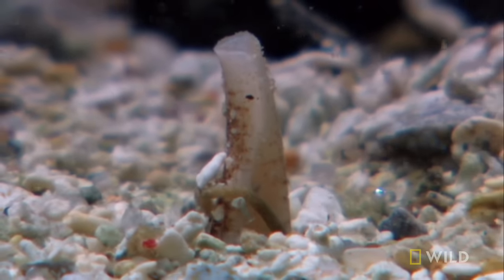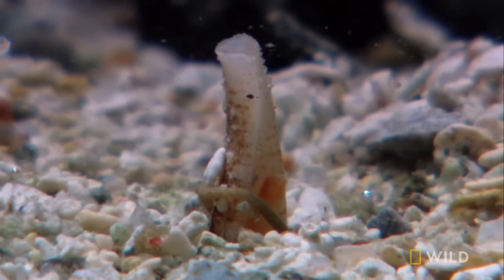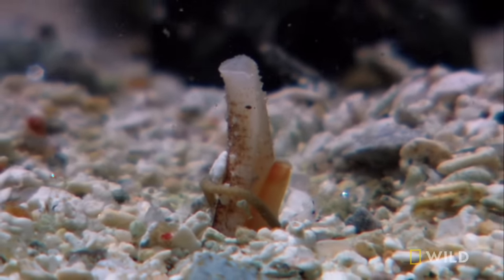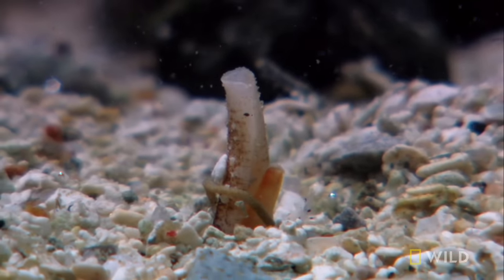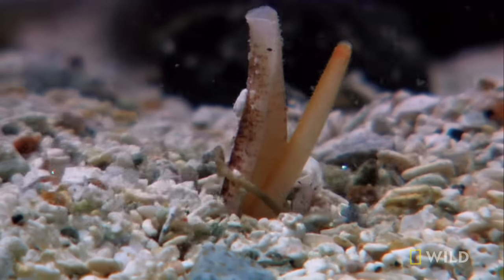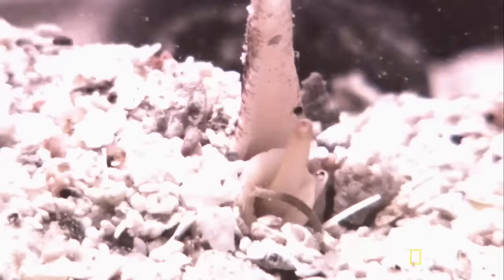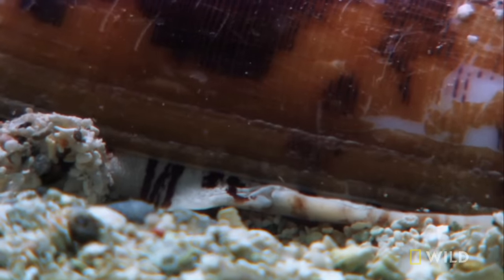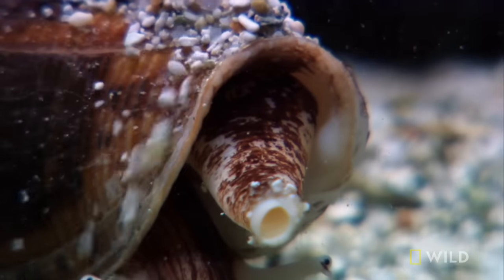This siphon acts as a breathing tube and a warning. Emerging from the sediment is its owner — a six-inch-long toxic killer: the cone snail.